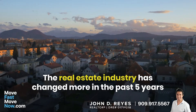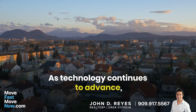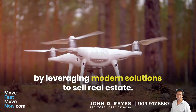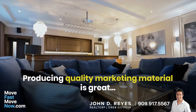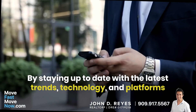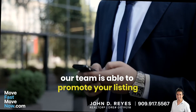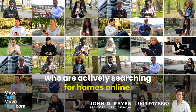The real estate industry has changed more in the past five years than in the previous 50. As technology continues to advance, many real estate agents have adapted to the times by leveraging modern solutions to sell real estate. Producing quality marketing material is great, but what it truly comes down to is how we promote them. By staying up to date with the latest trends, technology, and platforms, our team is able to promote your listing to thousands of prospective home buyers who are actively searching for homes online.